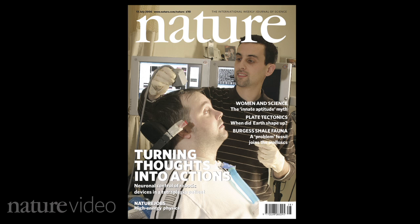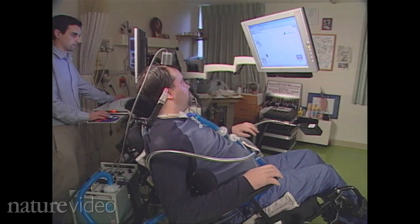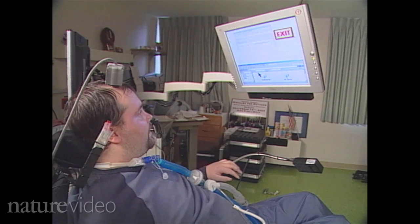So the brain signals can control not muscles, but machines or devices like a computer or robotic limb. The trial is called BrainGate. The team announced their first success in 2006 — Matt Nagel was left paralyzed in all four limbs after he was stabbed, but using the BrainGate system he could control a cursor on a computer screen with his thoughts.